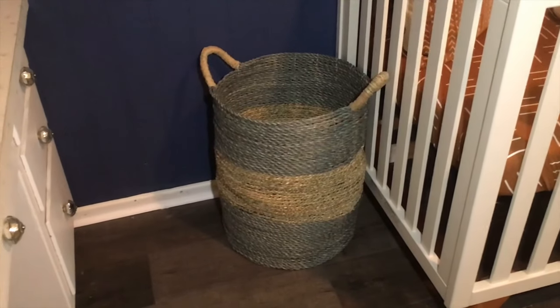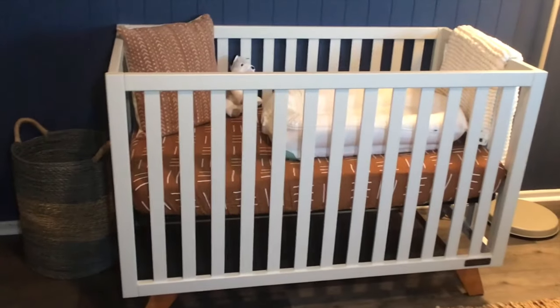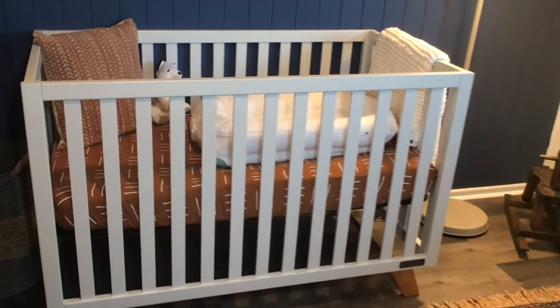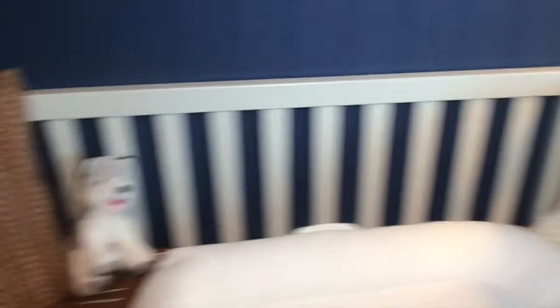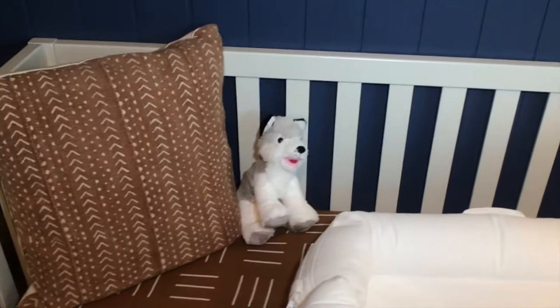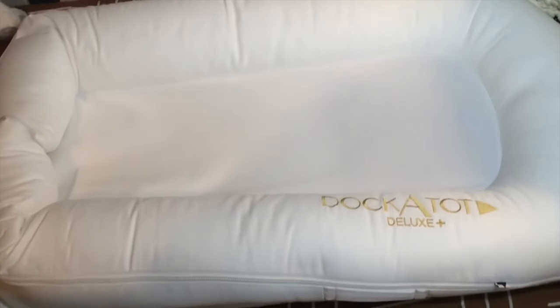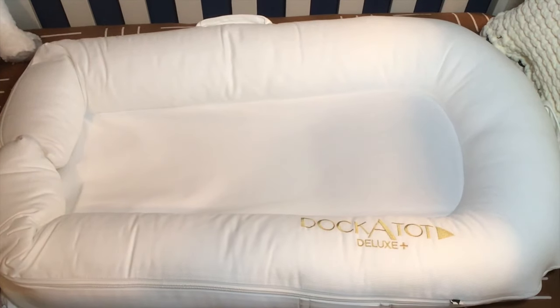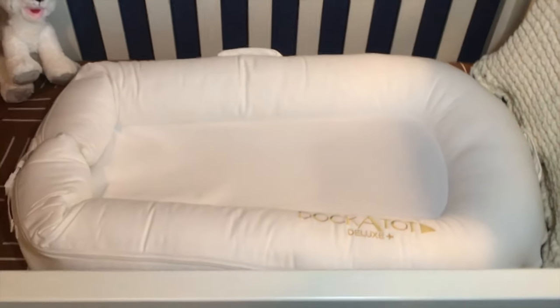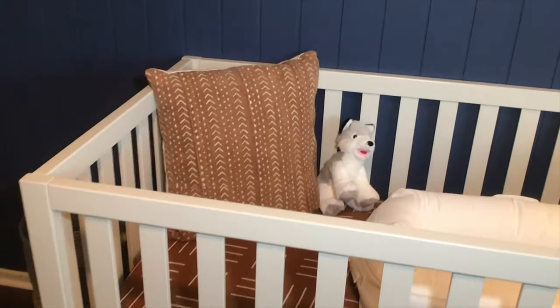As we make our way around, this is the crib. We got this from Buy Buy Baby from our dear friends Brent and Stephanie. When you look inside the crib — and we know we will not have blankets and stuffed animals in there — we will be using the Dockatot. We're super excited about it, we watched a bunch of reviews on it, and we can't wait to do our own review.